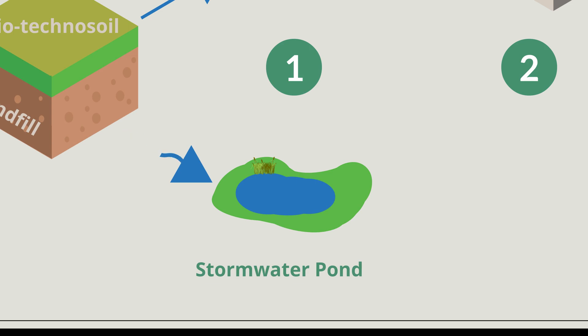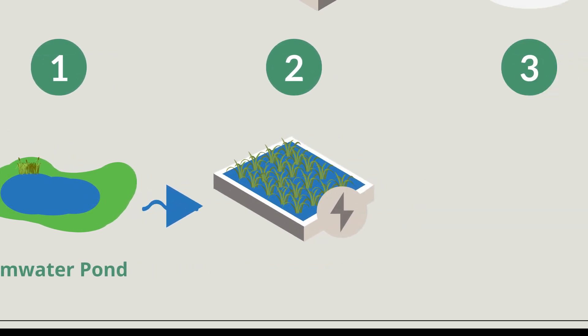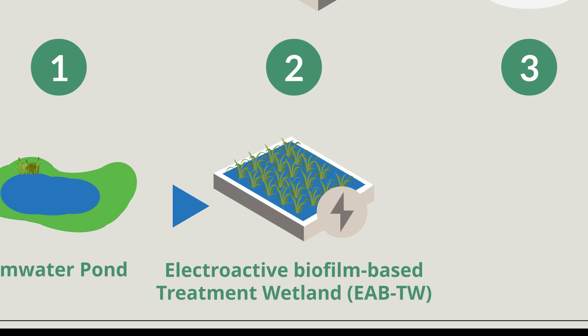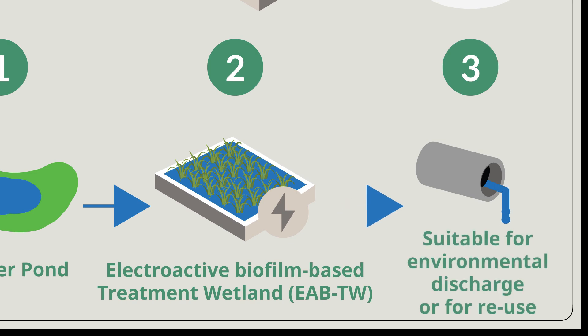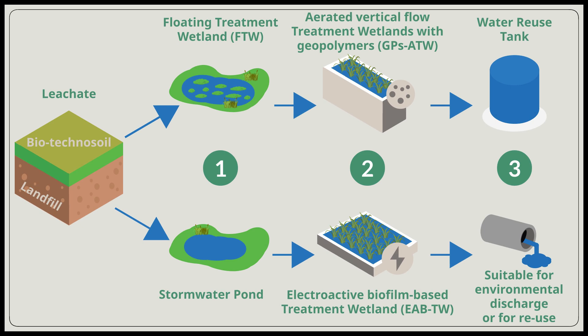The second liquid waste stream, the stormwater runoff, is stored and then treated using a novel electroactive biofilm-based treatment wetland. Central to this type of wetland design are electroactive bacteria, which facilitate the transfer of electrons to a bed of electroconductive material, increasing its pollutant treatment capabilities. The result is a water effluent suitable for environmental discharge or for reuse in landfill irrigation.